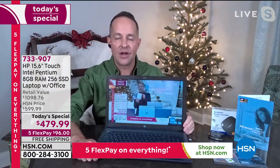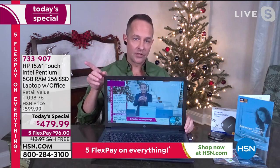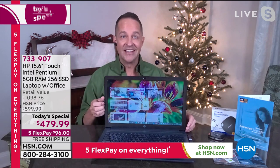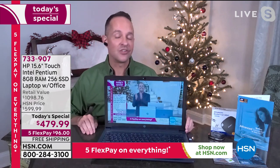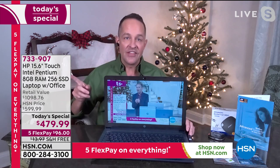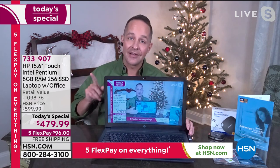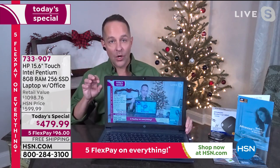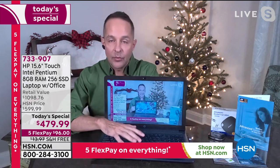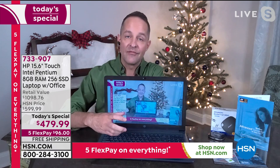Let's take a moment to talk about solid state drives and compare them to the alternatives. The spec sheet shows 256 SSD — that stands for solid state drive. The previous technology would have said 256 gigabyte HDD, which means hard disk drive. A hard disk drive was a piece of machinery, a component that actually moved when you were writing or retrieving information — it spun, which created friction, which created heat.